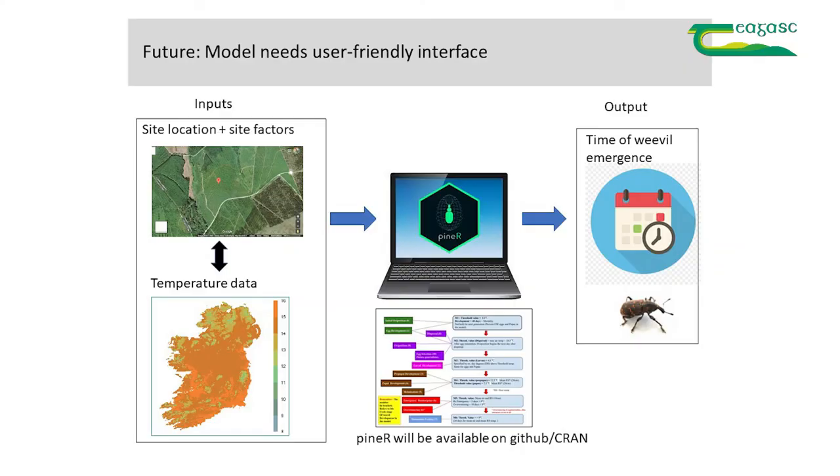The model is available — this is the research stage. It will be available shortly for anyone who wants to take it on and develop it with a user-friendly interface, such as an R Shiny interface, so that a normal person would be able to use it. You'd input the site, it would take the temperature data, and tell you what time to expect your weevils.